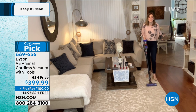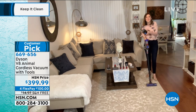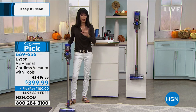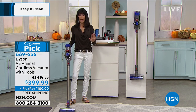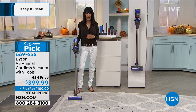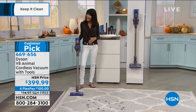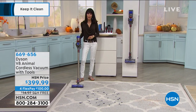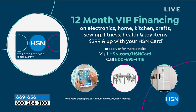We double the runtime of the V6 — you've got up to 40 minutes. We want to make sure when you're actually cleaning, that's when you're using the power. And by the way, we're shipping this to you for free. You have 30 days on any credit card, completely interest-free at $100 per payment. If you have your HSN card, you have a 12-month VIP financing option at $33.33 a month without any interest at all.